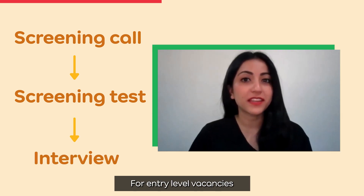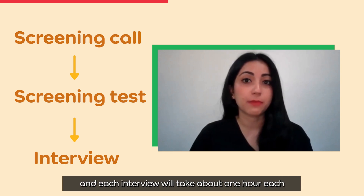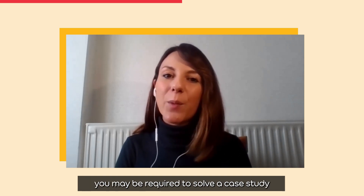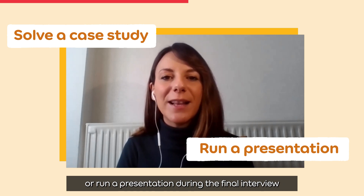For entry-level vacancies, there will be two rounds of interviews, and each interview will take about one hour. For more senior positions, there will be more than two rounds. If you applied for a more senior role, you may be required to solve a case study or run a presentation during the final interview.